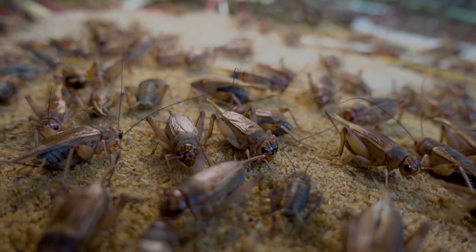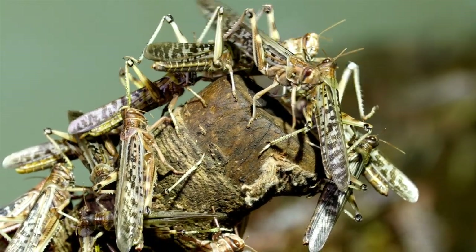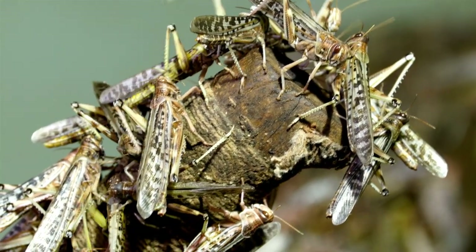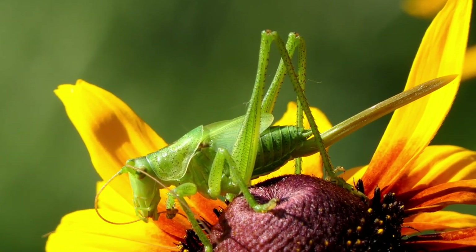Most crickets range from shades of brown to nearly black, while grasshoppers come in a variety of green, brown, or gray hues. Both have powerful back legs that allow them to hop great distances.